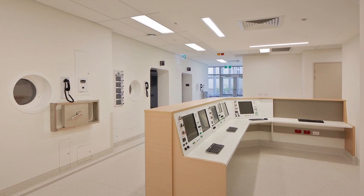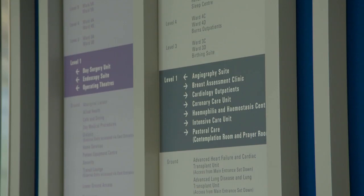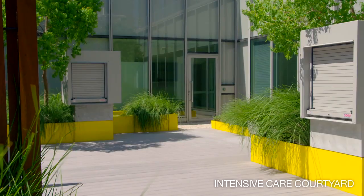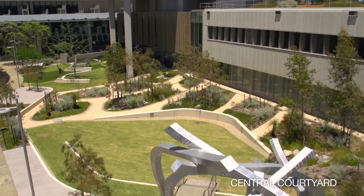Understanding how the space impacts staff was another central factor in the design. The design team assembled the different health and clinical services in a logical and efficient way, creating a highly functional workplace for staff. If they're in a place which is easy to work in, which has got a nice environment where they can go out and relax from a very taxing set of events or challenges, then that's a real environment for good care.